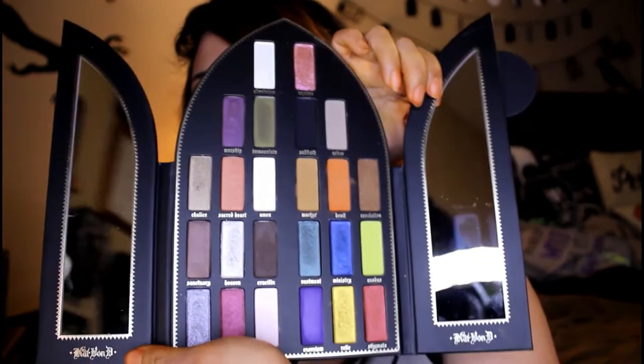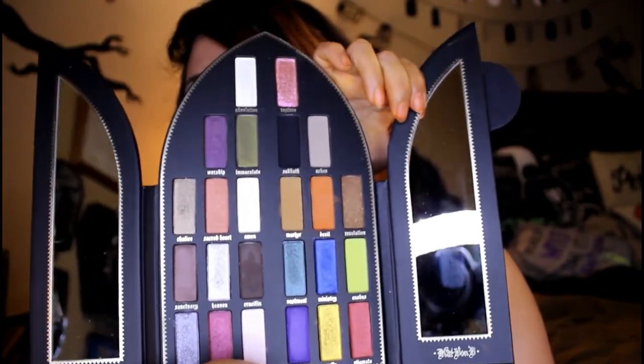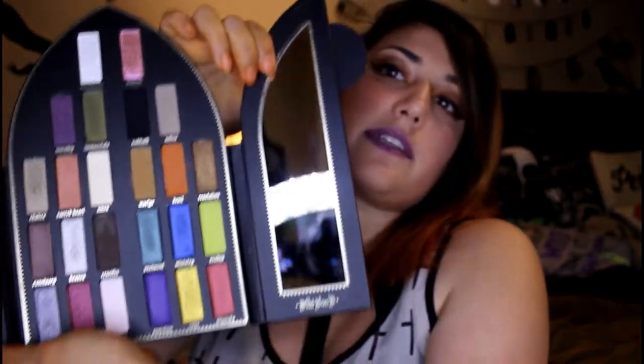Let me open it up for you. This is the sinner side right here, and this is the saint side right there. The saint side is more muted — not quite so crazy — definitely more everyday colors. The sinner side is definitely your night palette, your going-out palette, your going-clubbing palette. I like shades on both sides.